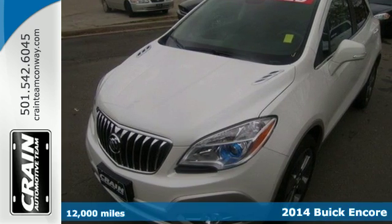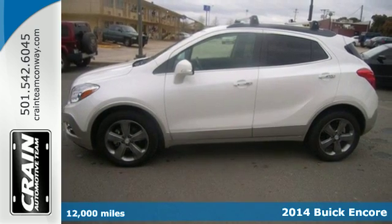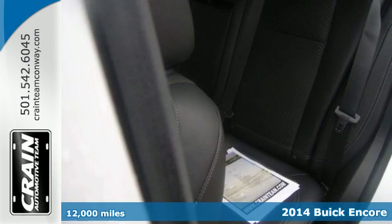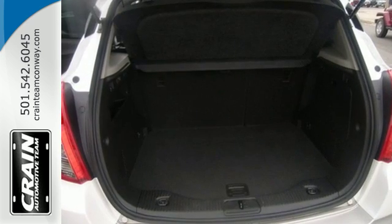Here's a 2014 Buick Encore. The Encore will impress with its sophisticated yet efficient design. On the outside, it offers heated mirrors, fully automatic headlamps, and elegant chrome accents.